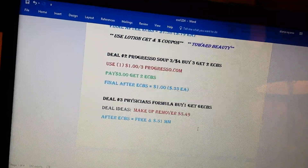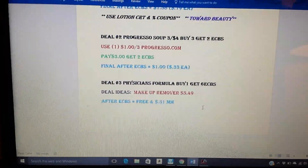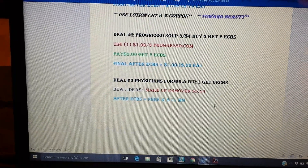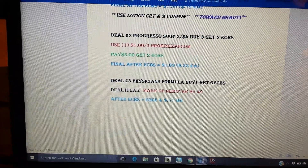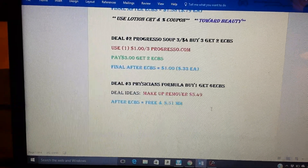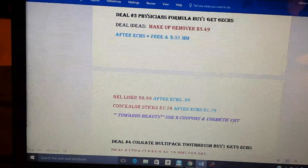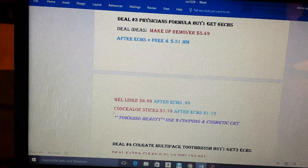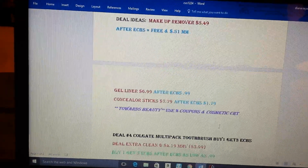Physician's Formula is on a promotion for buy one, get six ECBs — limit of one. Those coupons expire tomorrow, so this deal is going to be with no coupons. But hopefully you have the makeup remover, which is fairly cheap at about $5.49. If you pick up one, you pay $5.49 but you get back the six ECBs, making it free and actually a 51-cent money maker. They also have concealer sticks for about $7.29 and a gel liner for $6.99. The gel liner would be 99 cents after ECBs; the concealer stick would be $1.29. Again, it goes towards beauty and it's not on sale — you can use a cosmetic CRT or a percent-off coupon and pair any CRTs.